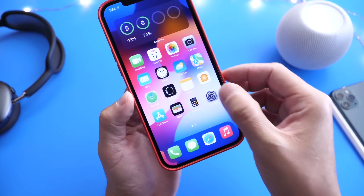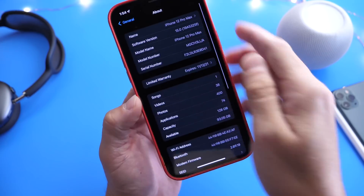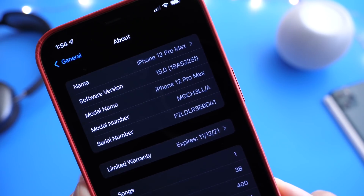iOS 15 developer beta 6 is now available with the latest build number. The build number for iOS 15 beta 6 is 19A5325F.